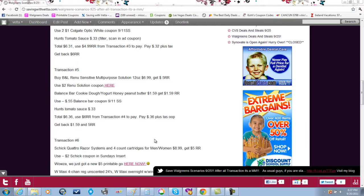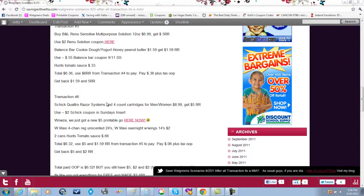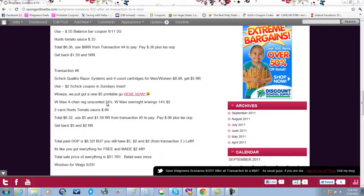Transaction number five: buy the Bausch & Lomb ReNu Sensitive multi-purpose solution for $6.99, use the $2 ReNu solution printable coupon. Also buy another Balance Bar for $1.59 using the 55 cent coupon from the 9/11 Smart Source, and throw in a Hunt's tomato sauce as a filler. Total is $6.36. Use the six dollar register award from transaction four — out of pocket is 36 cents plus tax. You'll get back $1.59 from the bar and five dollars from the Bausch & Lomb.